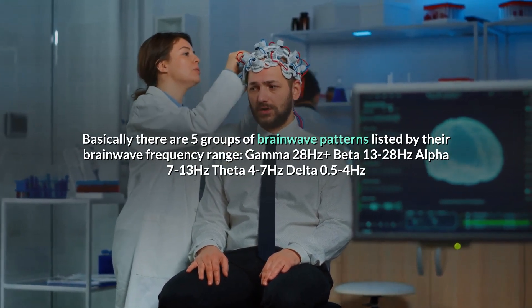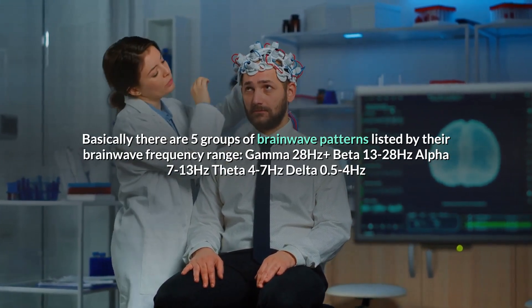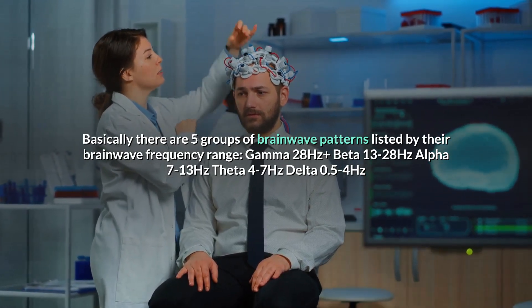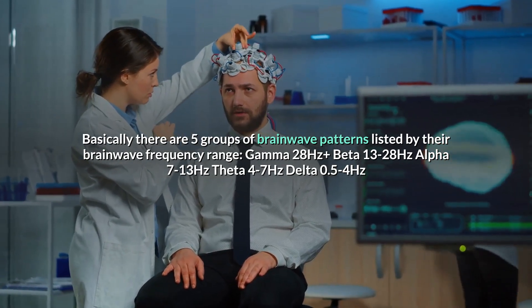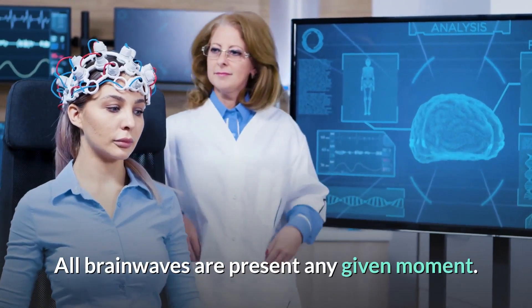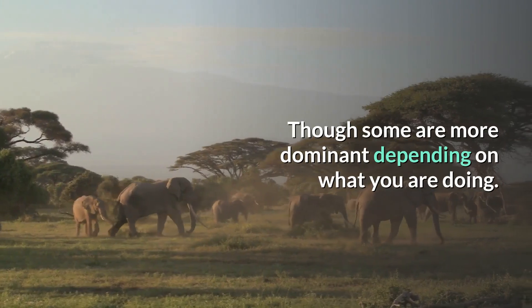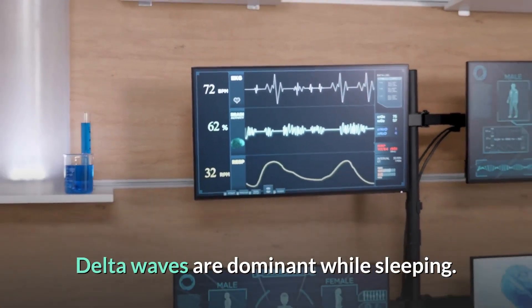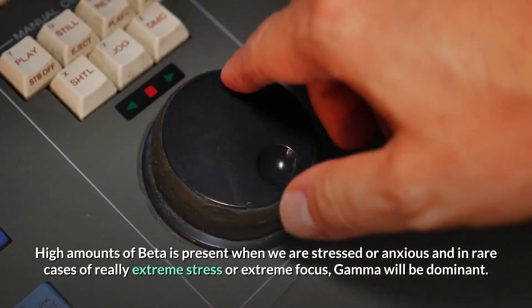Basically, there are five groups of brainwave patterns listed by their frequency range: gamma at 28 Hz and above, beta at 13 to 28 Hz, alpha at 7 to 13 Hz, theta at 4 to 7 Hz, and delta at 0.5 to 4 Hz. All brainwaves are present at any given moment, though some are more dominant depending on what you are doing. Delta waves are dominant while sleeping, and beta when we are active.